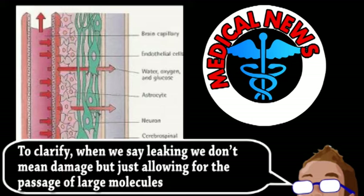The researchers hope to further study these proteins, as temporarily weakening the blood-brain barrier could allow large drug molecules to enter the brain, since the barrier is a major obstacle in treating neurological conditions.